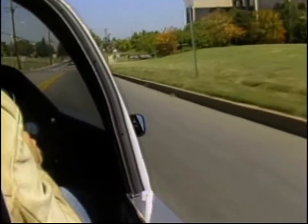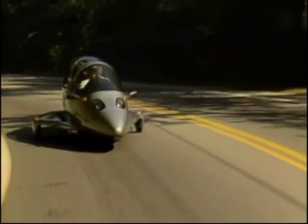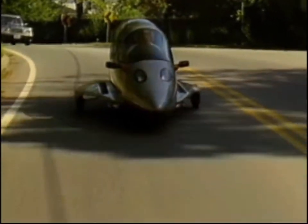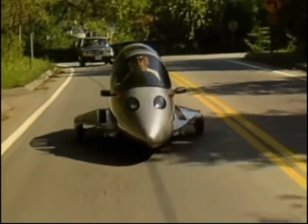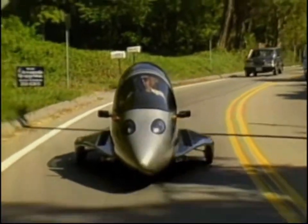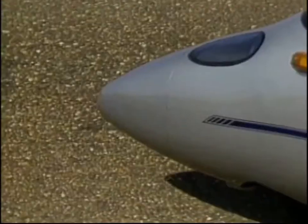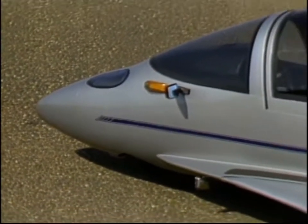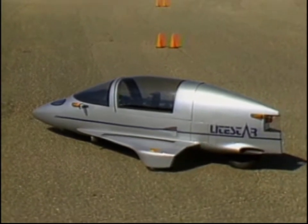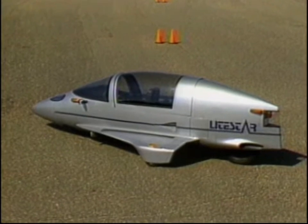For power, you get all of 400 cc's and 39 horses from a Yamaha motorcycle engine. That'll be mated to either a five- or six-speed manual transmission. Owosso claims a six-second zero-to-60 time and a top speed of more than 100 miles per hour. With only 930 pounds and a low 0.092 drag coefficient, it'll get an estimated 60 miles per gallon in the city and 100 highway.